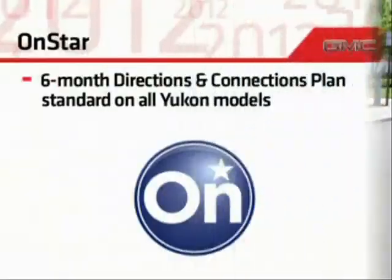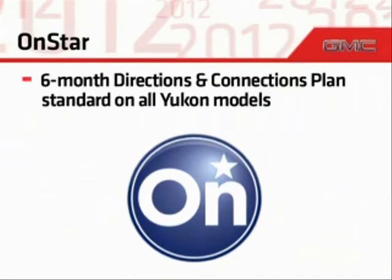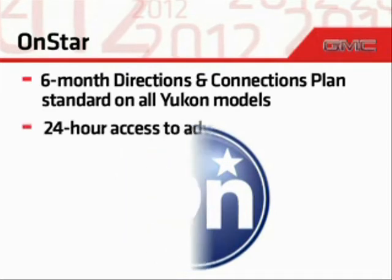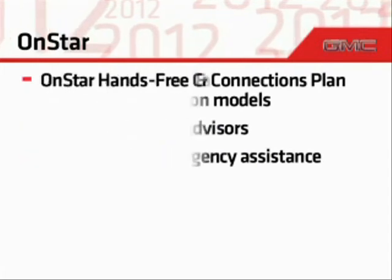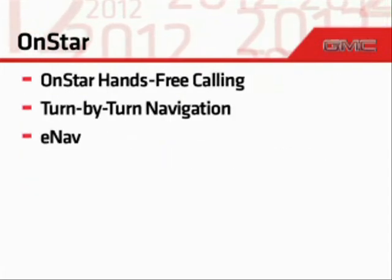Your family's safety and security is an important part of every UConn, and OnStar's directions and connections plan is standard for six months on all UConn models. OnStar's innovative three-button system offers 24-hour access to expertly trained advisors, a connection to emergency assistance, OnStar hands-free calling, turn-by-turn navigation, e-nav, and destination download.